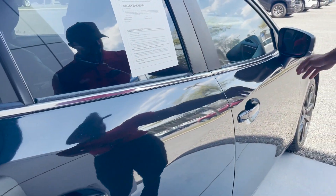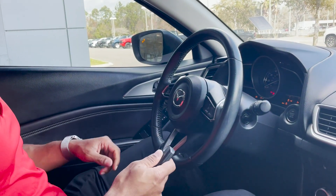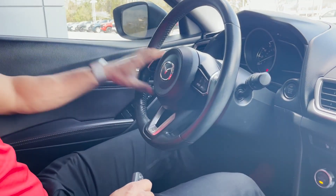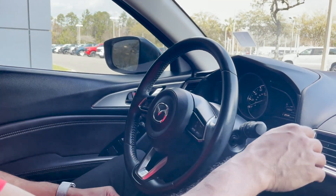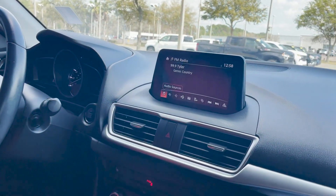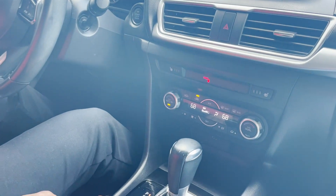Tire signals in the side mirrors, push button start, we have audio controls and cruise controls inside the steering wheel. Heated seats, climate controls, sport mode.